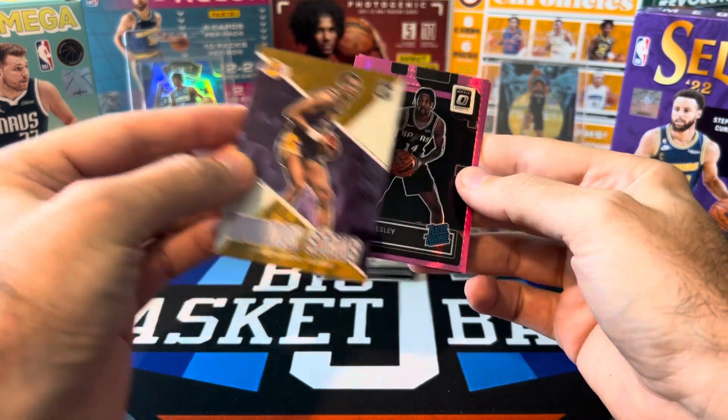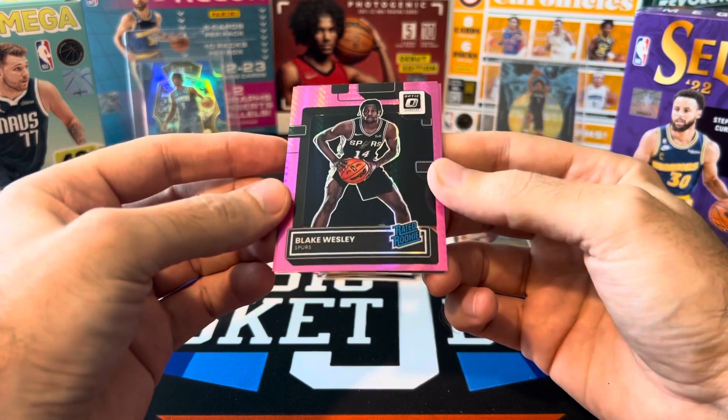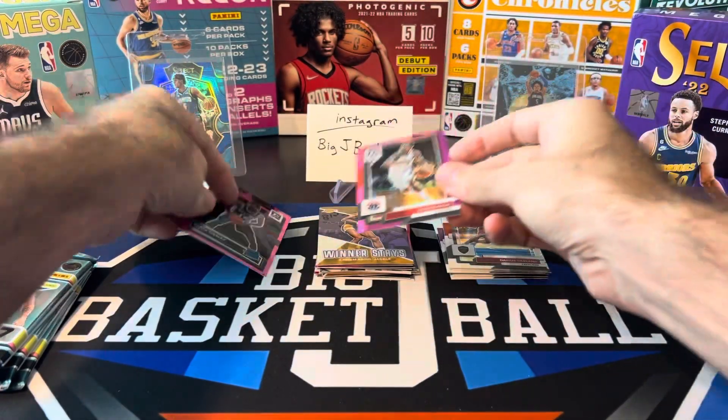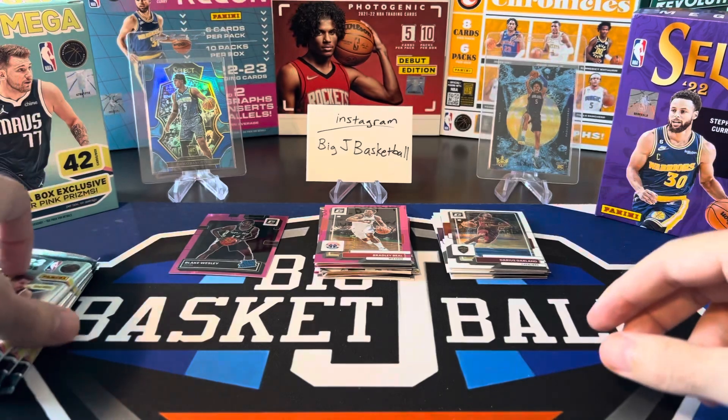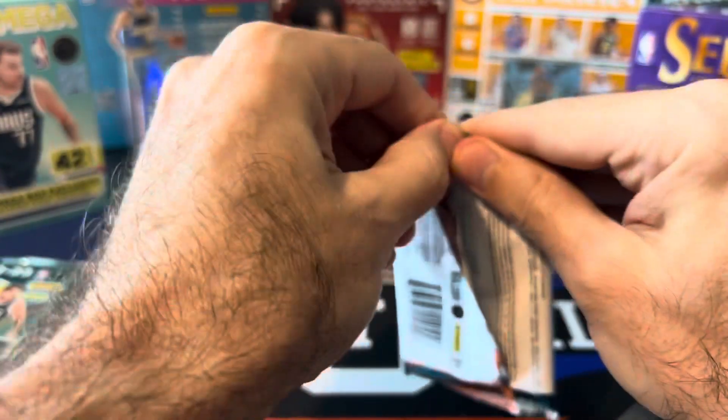Do we have a rookie on this one? There we go — Blake Wesley is going to be our first hyper pink rookie, and we got a Bradley Beal behind him. Only three packs to go, we better hopefully get at least one more rookie — hopefully it's a decent one.